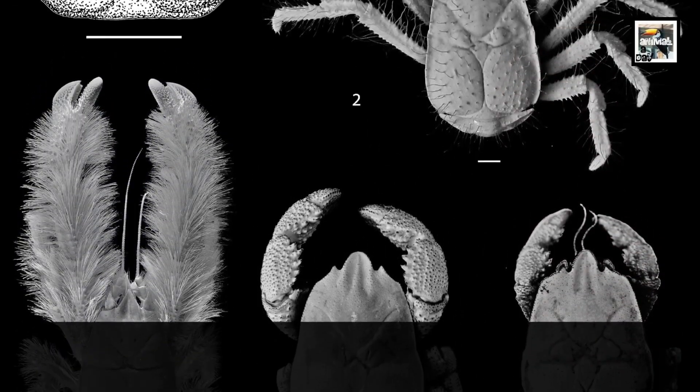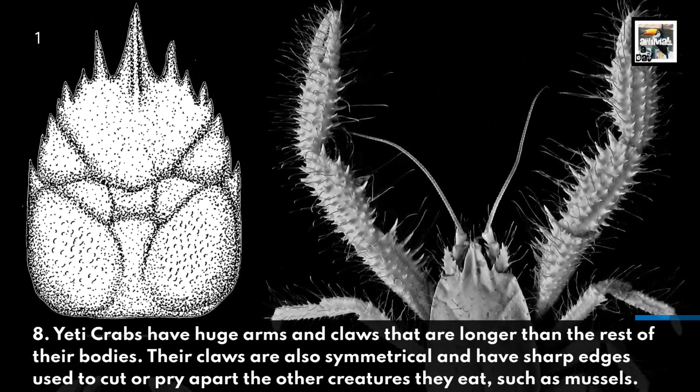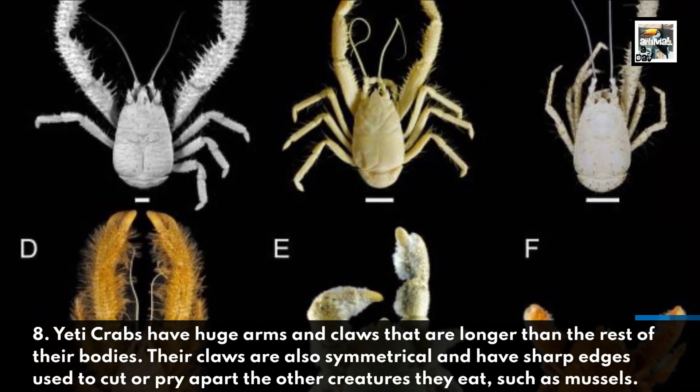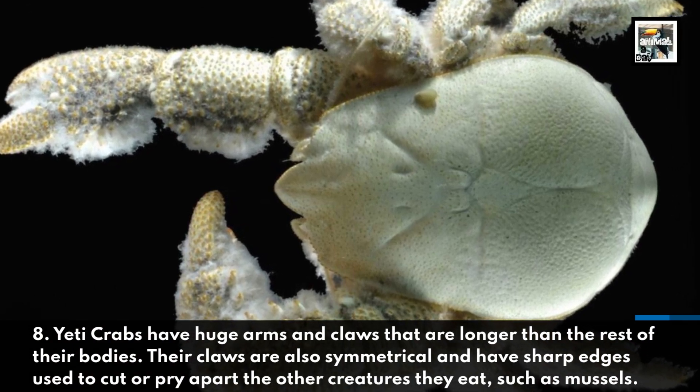8. Yeti crabs have huge arms and claws that are longer than the rest of their bodies. The claws are also symmetrical and have sharp edges used to cut or pry apart the other creatures they eat, such as mussels.